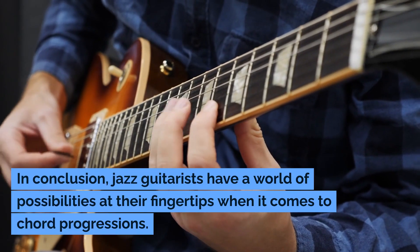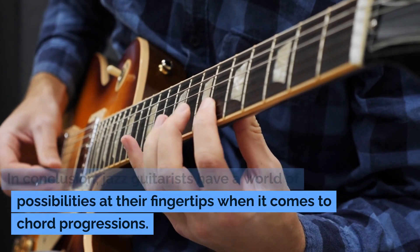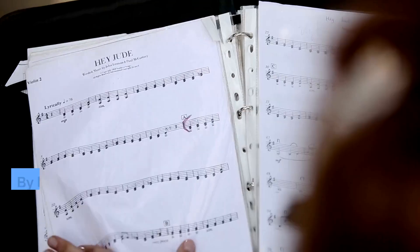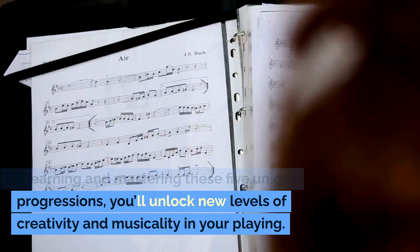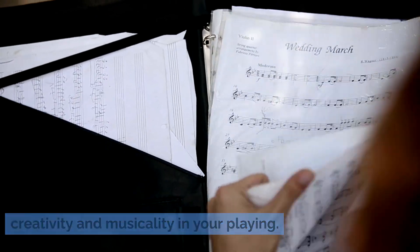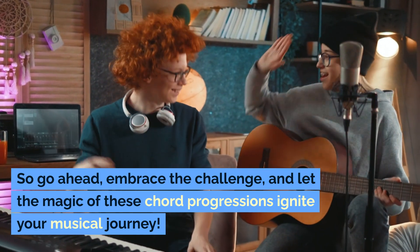In conclusion, jazz guitarists have a world of possibilities at their fingertips when it comes to chord progressions. By learning and mastering these five unique progressions, you'll unlock new levels of creativity and musicality in your playing. So go ahead, embrace the challenge, and let the magic of these chord progressions ignite your musical journey.